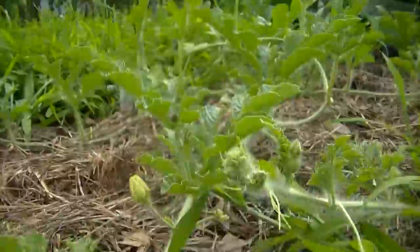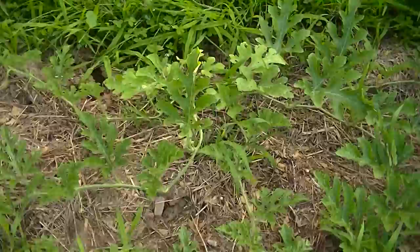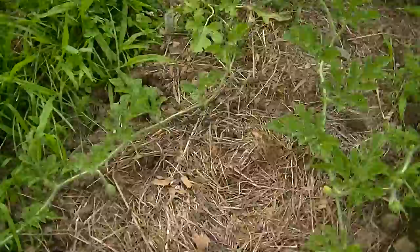Then we move on to the watermelon. Got some nice looking watermelon here — not the biggest looking plants. Got a nice little guy growing right here. Can't wait to see how that comes out, how that's going to taste.